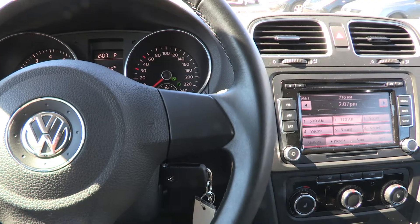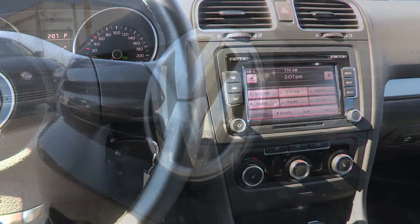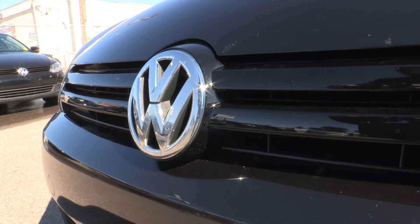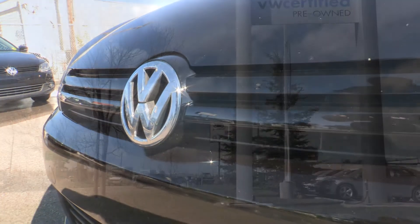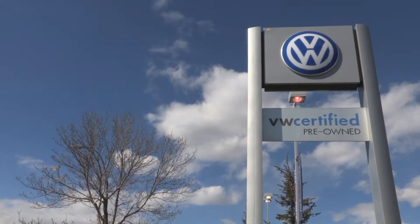This is a certified pre-owned vehicle with rates from 0.9% for 24 months OAC. Call us today for more information or to schedule a test drive at 403-273-2500.